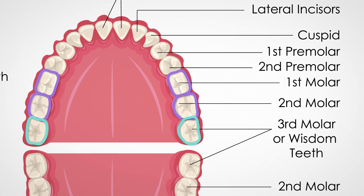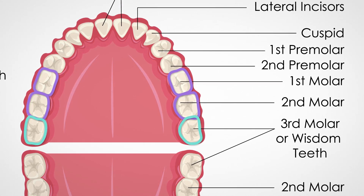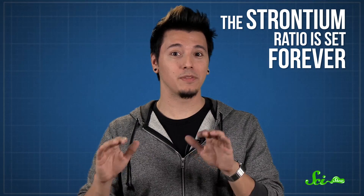And the ratio of isotopes in your wisdom teeth will reflect where you lived around the age of nine, when they started forming, until your body was done making the enamel, which can be as late as your twenties. And once a tooth is formed, it's done — it's not getting any more new calcium, so the strontium ratio is set forever. So if anthropologists find a tooth from a skeleton, they can figure out where the person was born and where they grew up, even if those were different places.